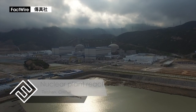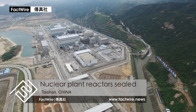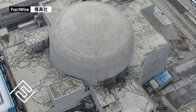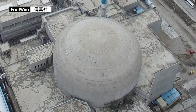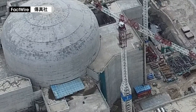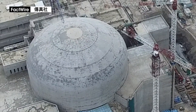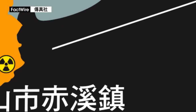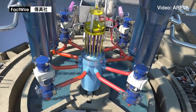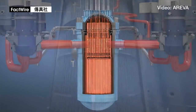Drone footage gathered by Factwire shows that the Taishan nuclear power plant is nearing completion. Nuclear experts said that the dome shells of the twin reactors have been sealed. Therefore, if there are any problems in the dome, the reactors would either have to be shut down or continue operating at risk. The nuclear power plant is located only 130 km from Hong Kong and was installed with third-generation European pressurized reactor technology, also known as EPR.